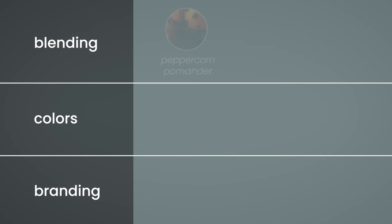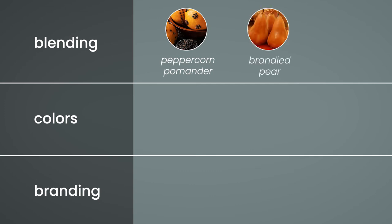When blending, try scents like peppercorn pomander, brandied pear, or cinnamon stick.